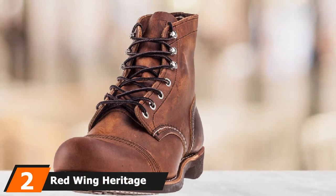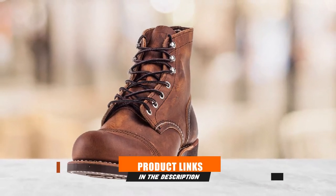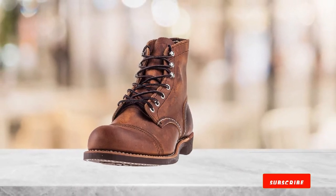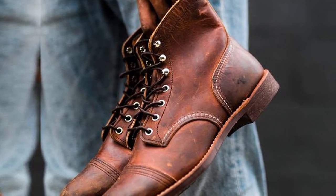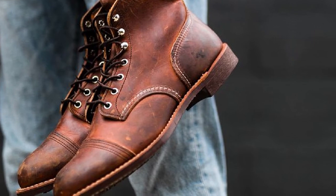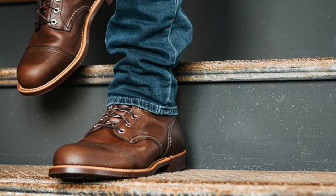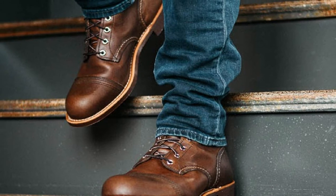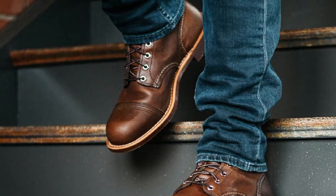At number 2, we have the Red Wing Heritage Men's Iron Ranger 6 Vibram Boot. If you are looking for a boot with a more subtle appearance, the Heritage Iron Ranger is a great option. This pair is made from real leather and is available in four different colors, so you have the option to own an array of colors. These boots can easily transition from work to running errands, and the platform is smaller than the previous option. If you order this pair online, you may want to size down one shoe size. If you have a retailer near you, they can help you find your perfect fit. A potential con is that the soles may not be as strong as other designs.